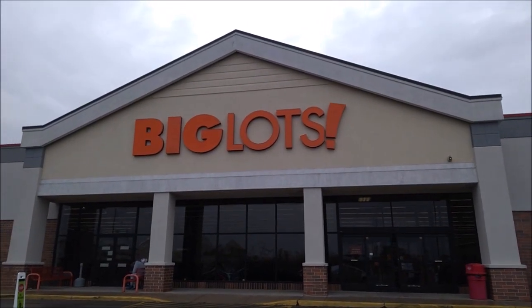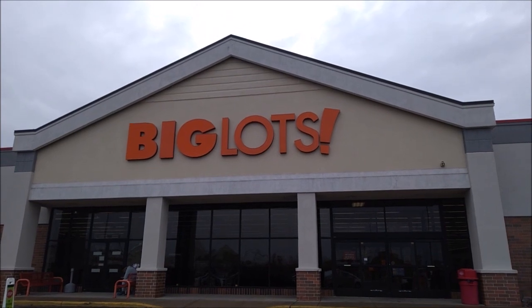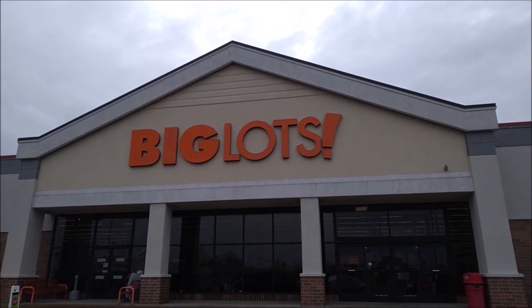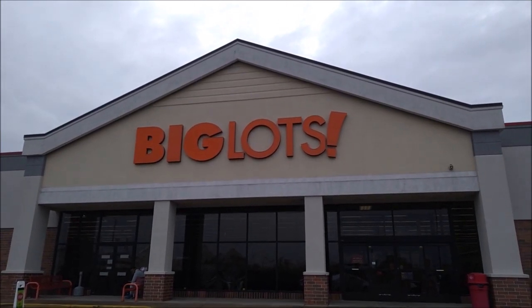Well, we found some really great Disney magic at Big Lots. Thanks for coming along! Make sure you're subscribed so you can come along while we're finding Disney magic out and about. As always, we hope you enjoy finding your Disney magic.